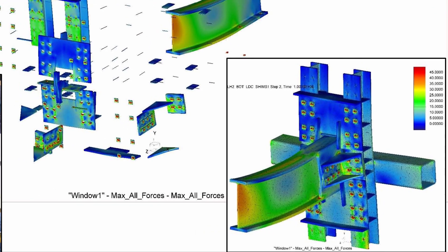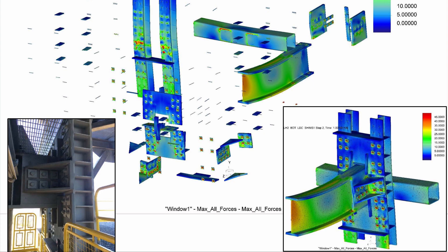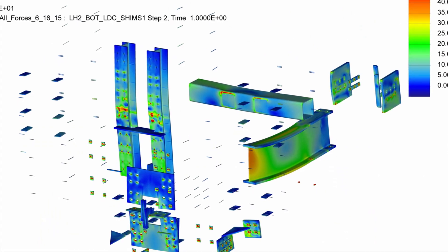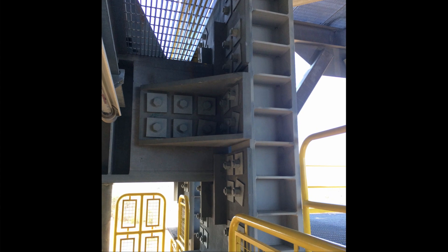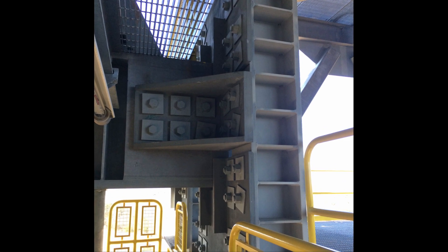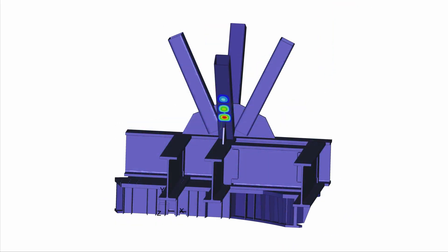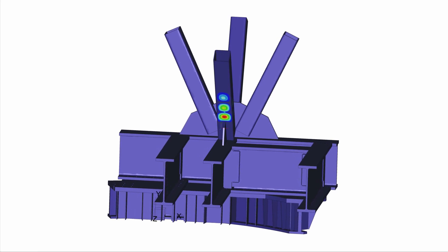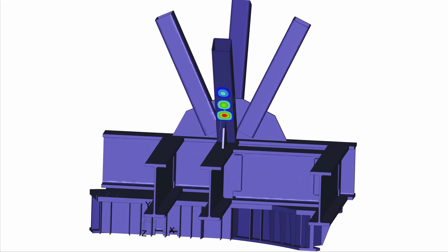It also helped give us confidence as well that somebody else using another program was seeing similar results. The way the Creo output worked, we could adjust the scale of what it would tell us, zoom in on portions, and pick out peak stresses. That definitely made all of it easier. We could focus in on areas and show those to NASA so they could compare specific areas. We weren't limited in how the results were presented — we could manipulate it as we needed to.